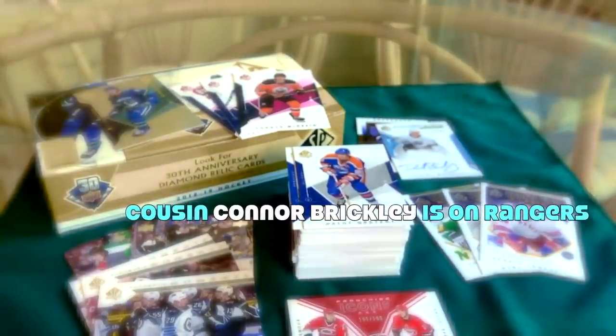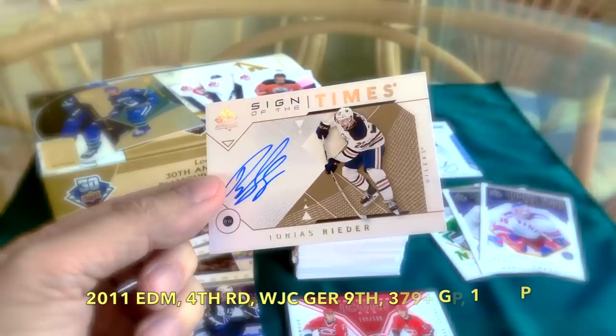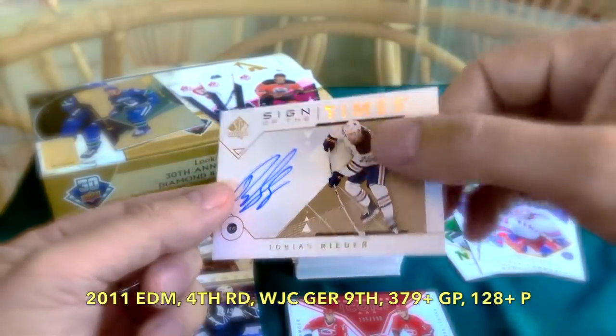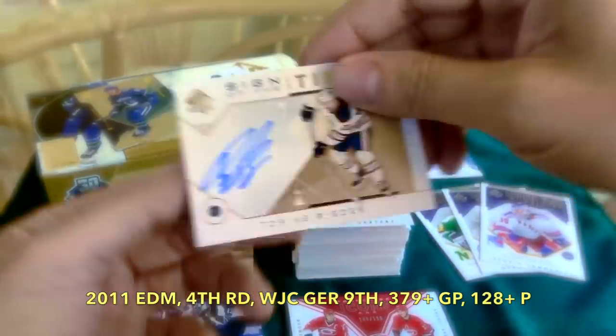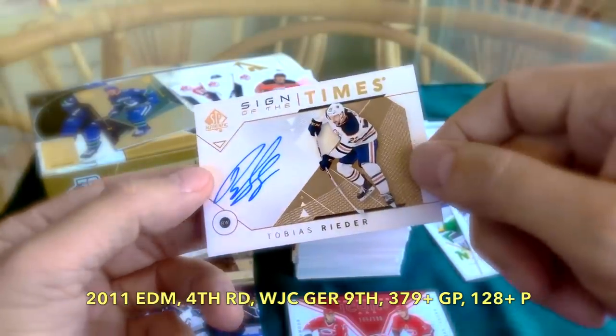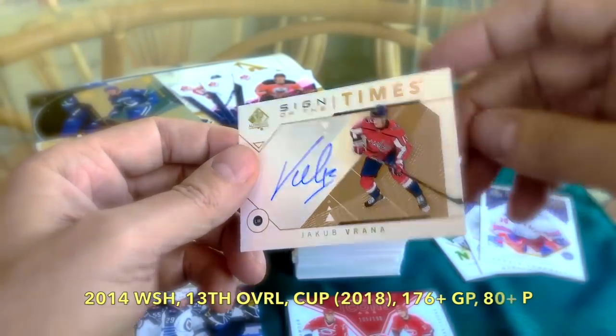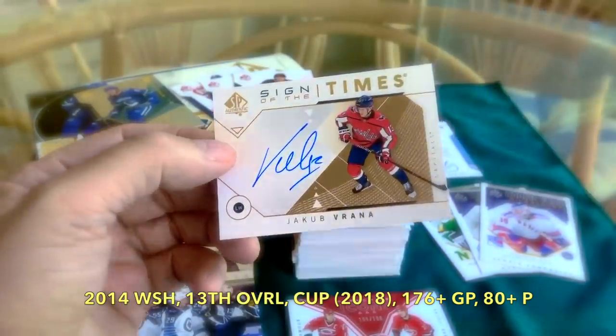I'm a huge fan of Sign of the Times, contrary to a lot of other people — I do like the low-end autos. I received three autos in the box, which is nice. I received this cool one, a by-a-screener who I think last was playing on the Oilers. And we also received Jacob Brenna, who I think was drafted 13th overall — a darn good hockey player, really coming online with a great year last year.